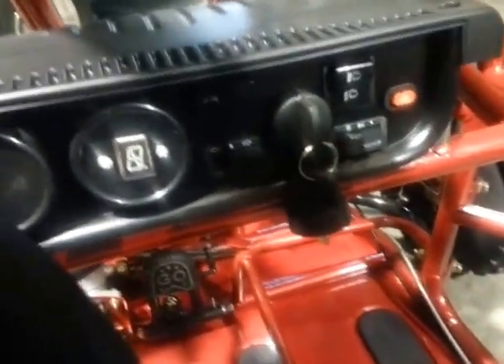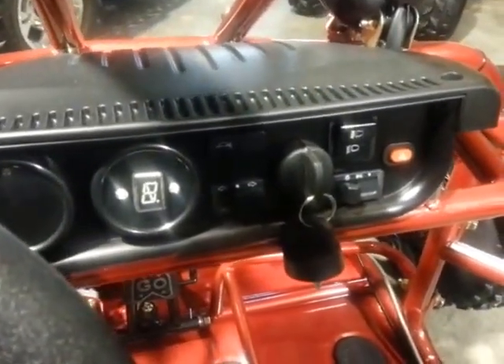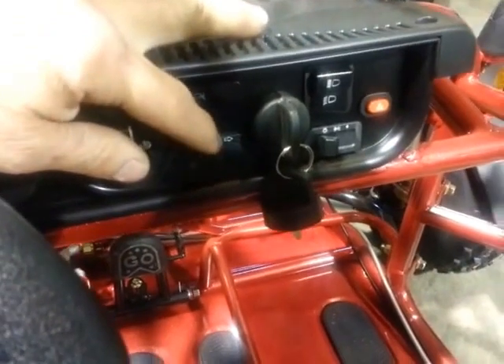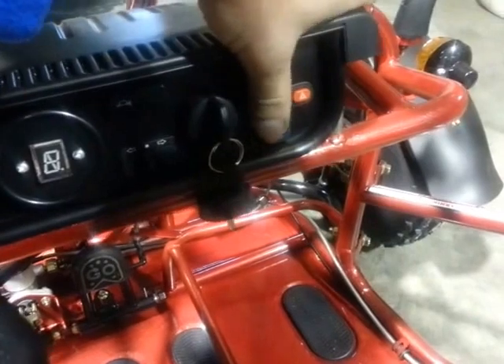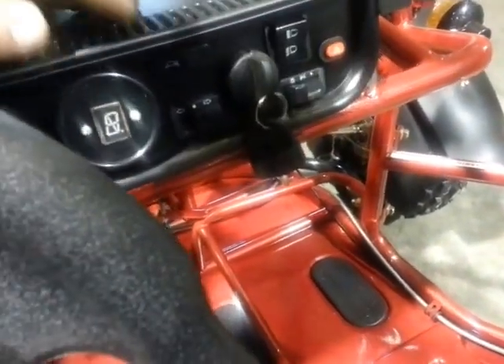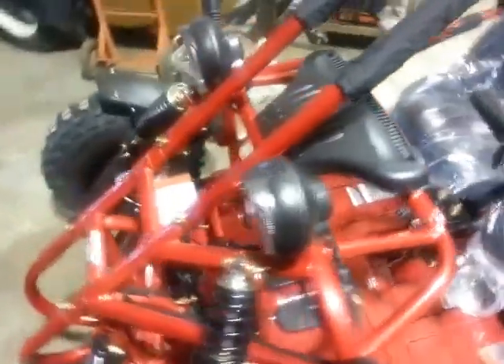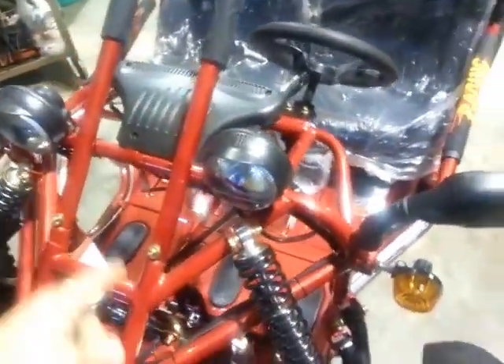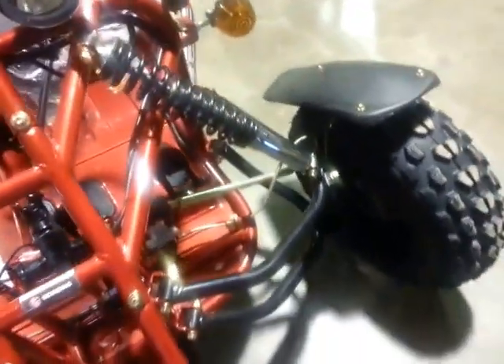We've also got some gauges here — I haven't got the battery in to light them up, but there's key ignition, turn signals, high-low beam, the ability to turn your lights on and off, hazard lights, and also a horn. Up front you've got headlights and turn signals, and we've also got rear-view mirrors.